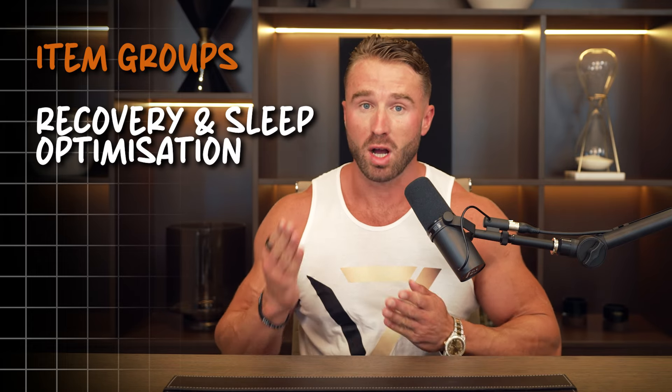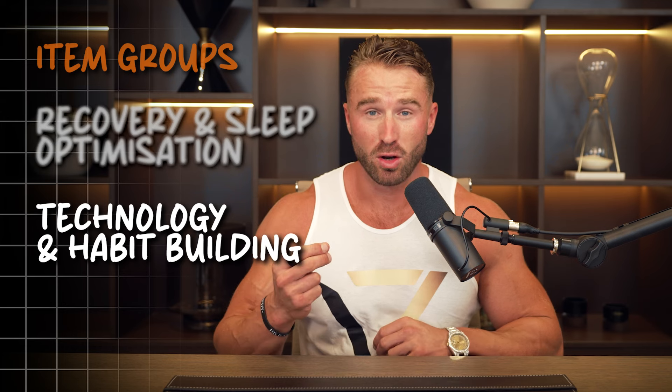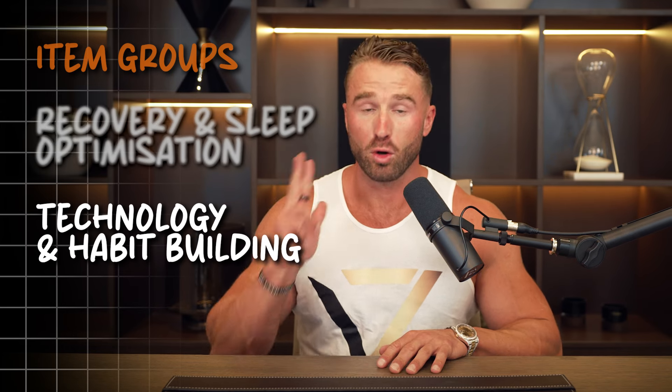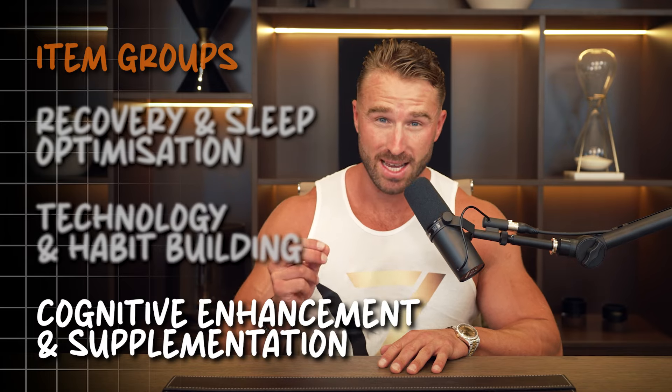For the sake of this video, I've split these items into three groups. Group number one: recovery and sleep optimization. Group number two: technology and habit building. And group three — this is my personal favorite, so make sure you stick around for this one — cognitive enhancement and supplementation.